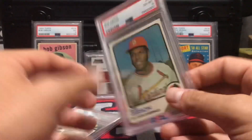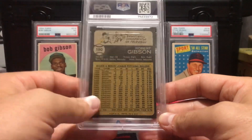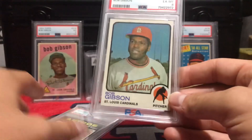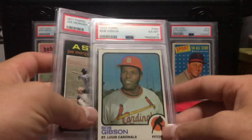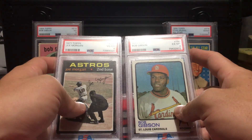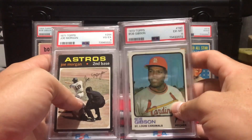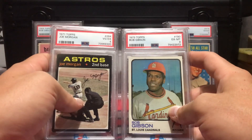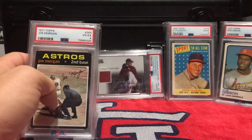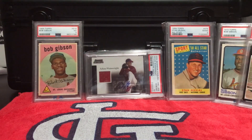I also got a '62 Topps Willie Mays in the same deal, but I gave it to my dad because he is trying to complete the '62 Topps set — that was the year he was born — so I gladly gave that up to him. But those are the two main pickups I got from the card shop, so I'll let Jake take it away.